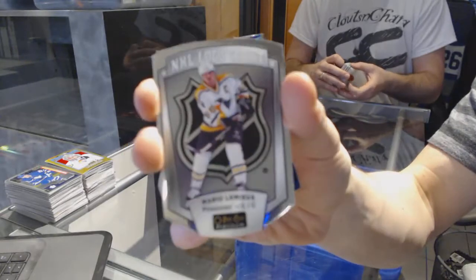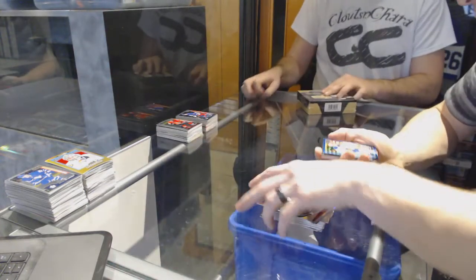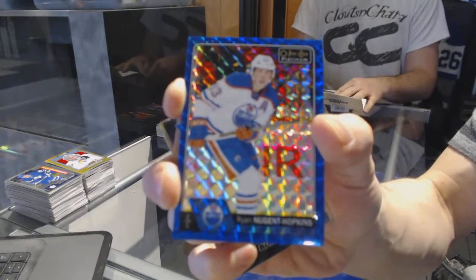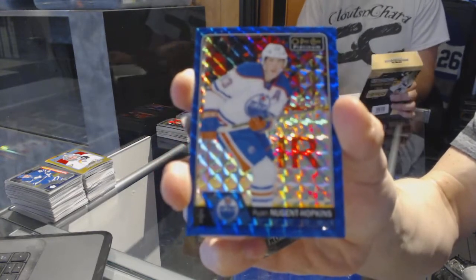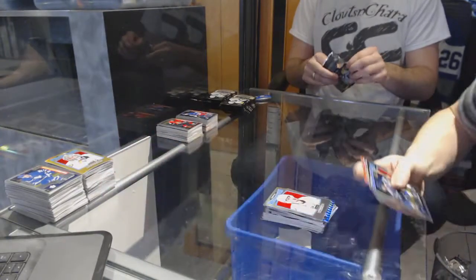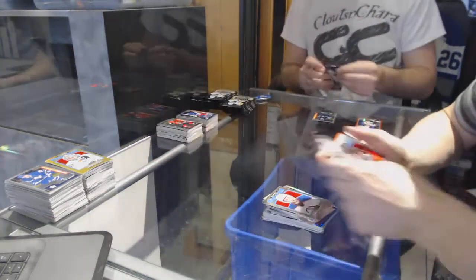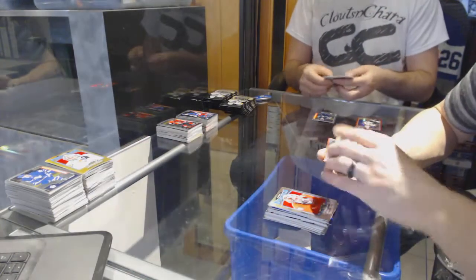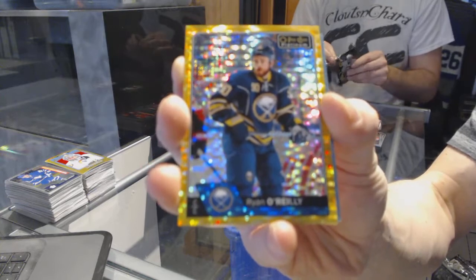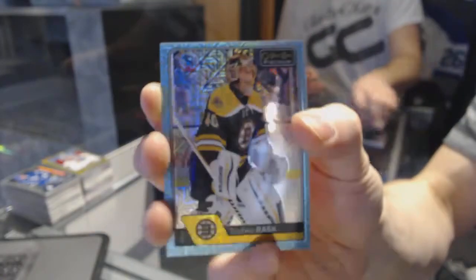NHL logo crest for the Penguins Mario Lemieux. Puck personas for the LA Kings Tyler Toffoli. Royal blue cubes out of 99 for the Edmonton Oilers Ryan Nugent Hopkins. Retro for the Predators Roman Josi. Rainbow for the Blues Kevin Shattenkirk. Retro for the Oilers Leon Draisaitl. Platinum Phenoms for the Penguins Carl Hagelin. Retro for the Ducks John Gibson. Seismic gold parallel number 50 of 50 for the Buffalo Sabres Ryan O'Reilly. Icy blue tracks for the Boston Bruins Tuukka Rask.